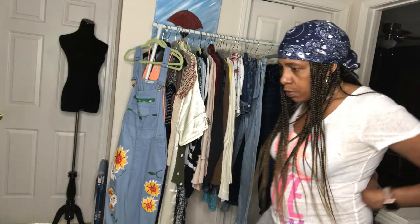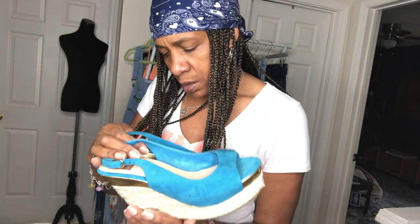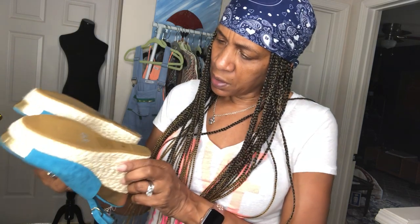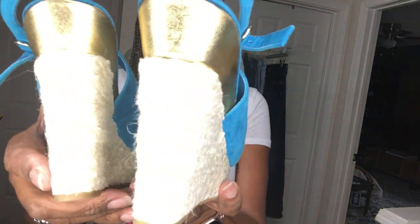Oh, one more thing — I think these are size nine. These are Dolce Vita — I was about to say Dolce & Gabbana. They've got some gold detailing and these don't hardly even look like they were worn. Beautiful blue suede — aren't they gorgeous? I really need to list these. I had to get these.